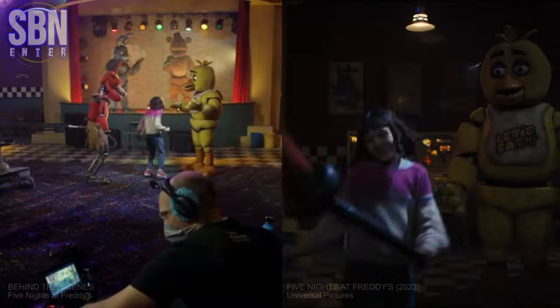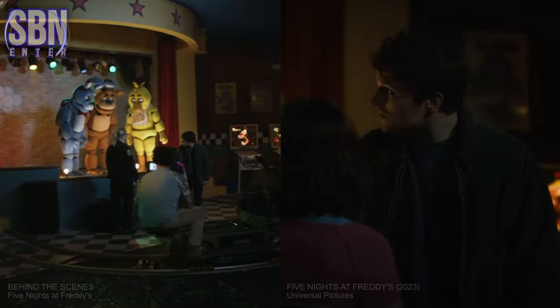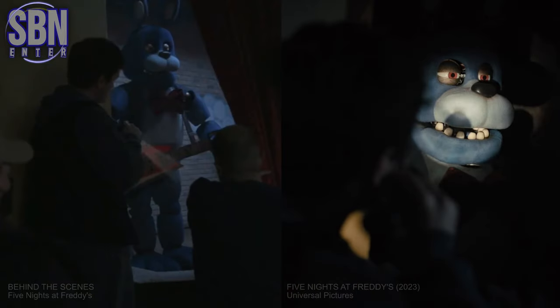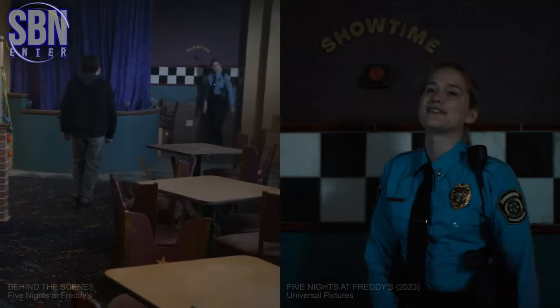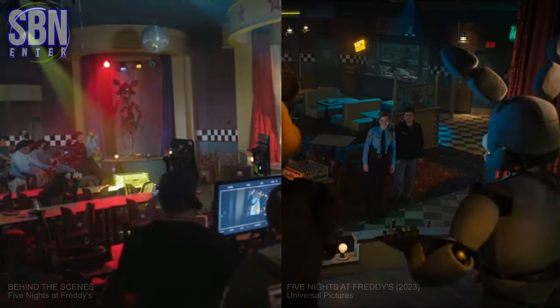The most iconic aspect of Five Nights at Freddy's is the animatronics. And one of the coolest things is that there were no CGI characters. All the animatronics were practical effects instead of CGI, created by legendary Jim Henson's CreatureShop, who have an incredible history of building puppets.